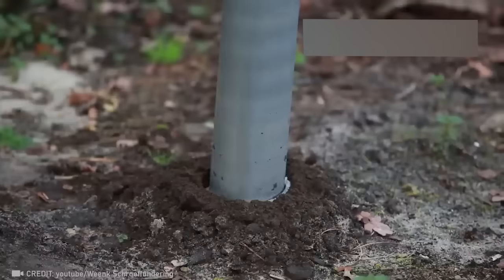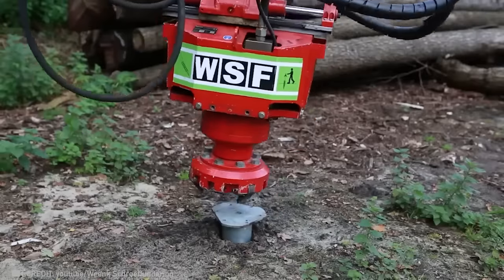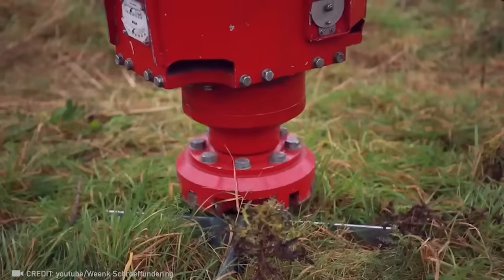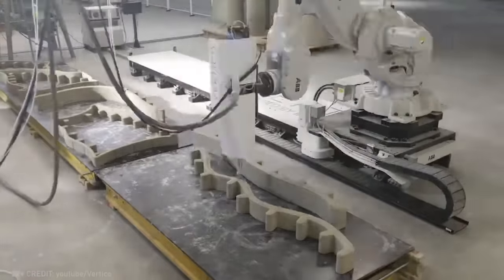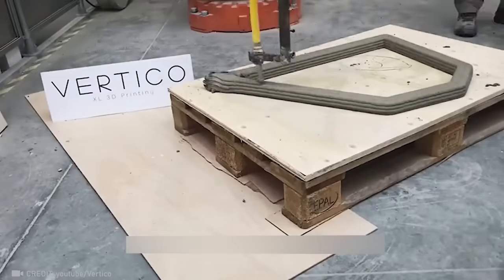Wink screw foundations significantly reduce time and labor when it comes to streamlining the construction process. Meet the builder of the future, whose printed creations require 60% less material.